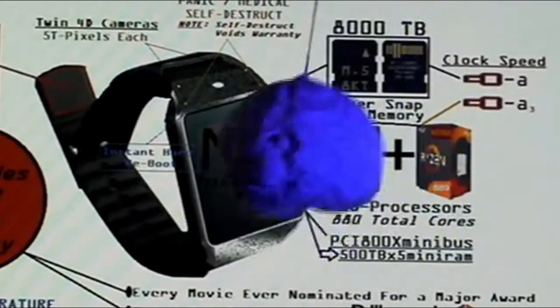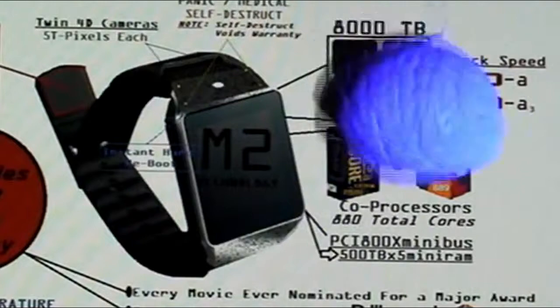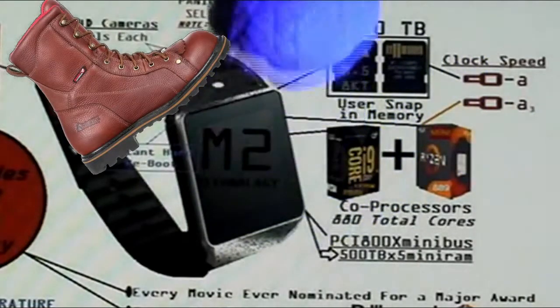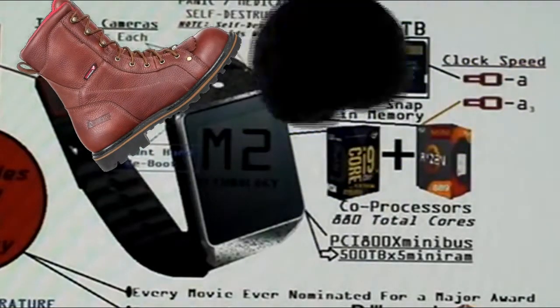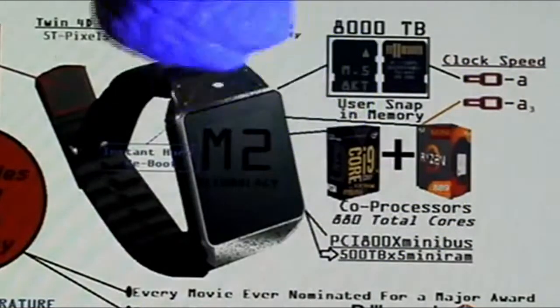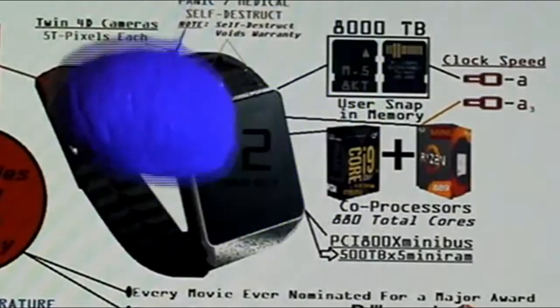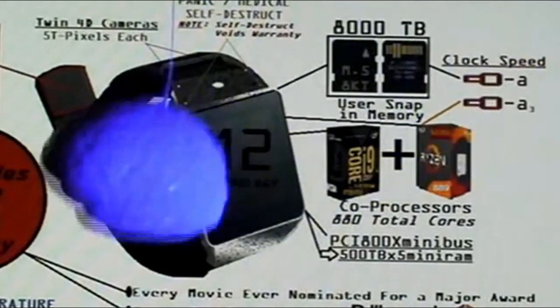I get excited with memory — again, I'm a memory kind of guy. Over here, we have an instant boot button for those of you that are not computer savvy and love to hard boot your computer. This will do it for you instantly, automatically, with an instant reset of your complete operating system. That will be handy for a lot of you.